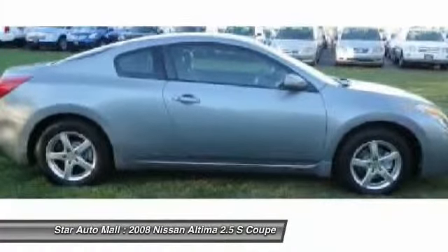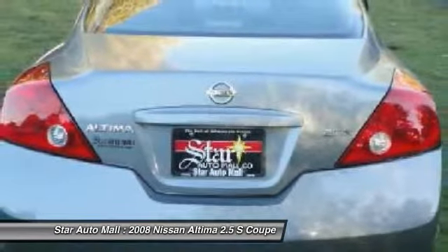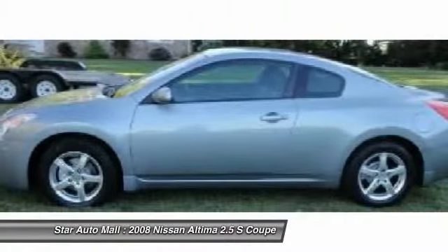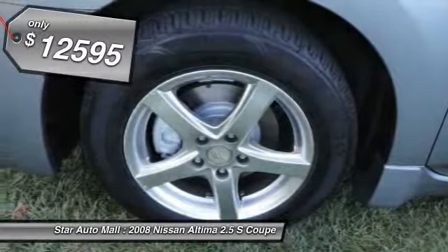Combine that with the powerful V6 or efficient four-cylinder engine, six standard airbags, and over 5,000 quality and performance tests, and you'll see the Nissan Altima is made to drive and built to last, and is priced below $15,000.